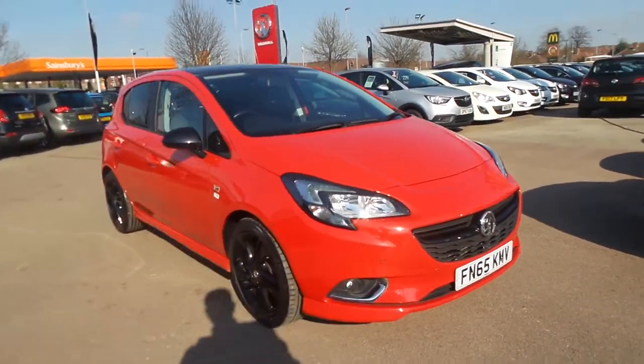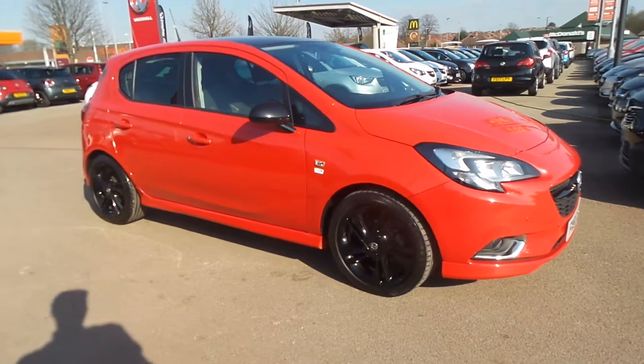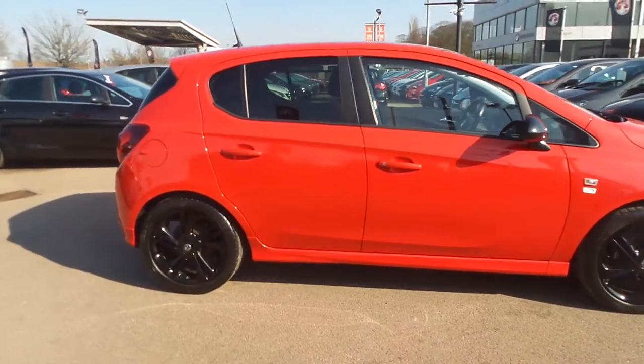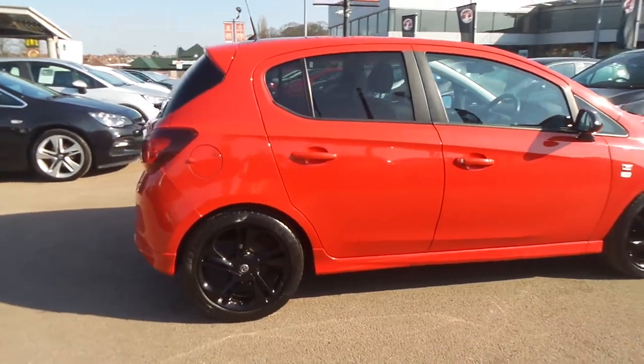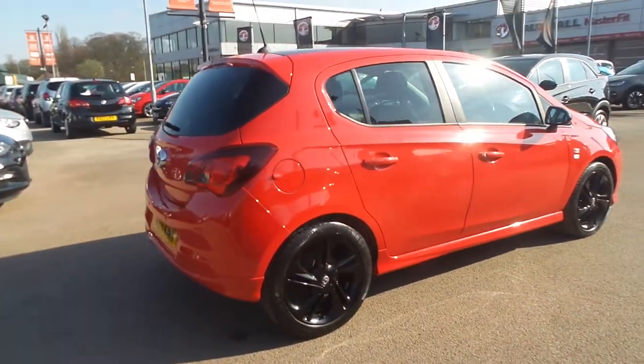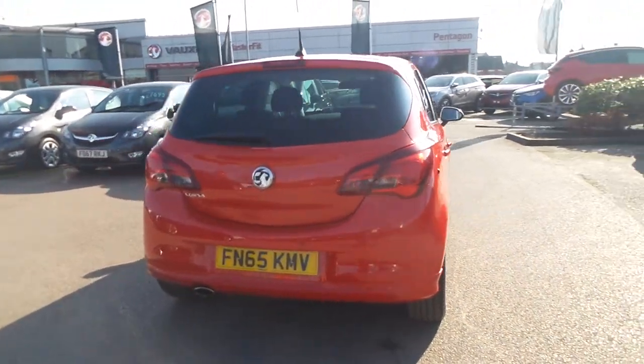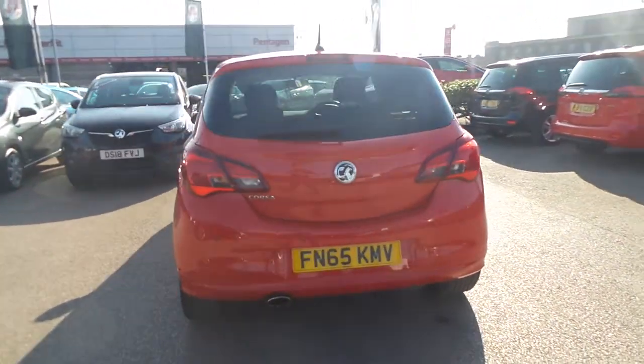Welcome to Pentagon in Nottingham. This is our 2015 Vauxhall Corsa limited edition. It has a 1.4 litre petrol engine, features front and rear parking sensors, 17 inch black alloys, a heated front windscreen, rear privacy glass, LED daytime running lights and front fog lamps.